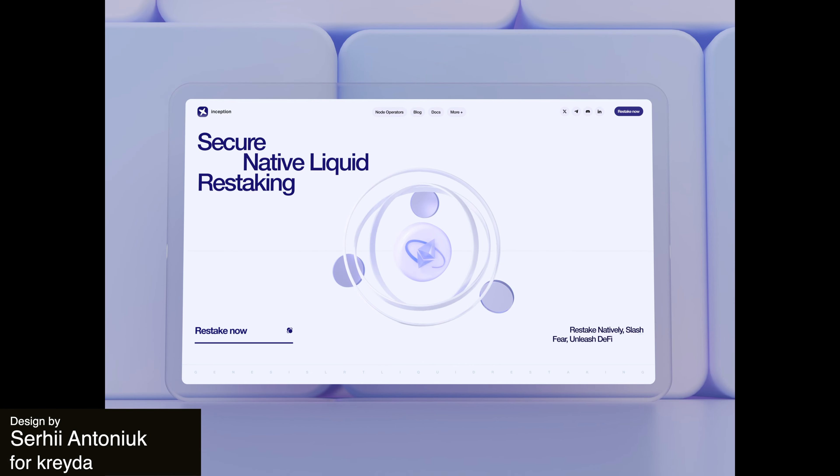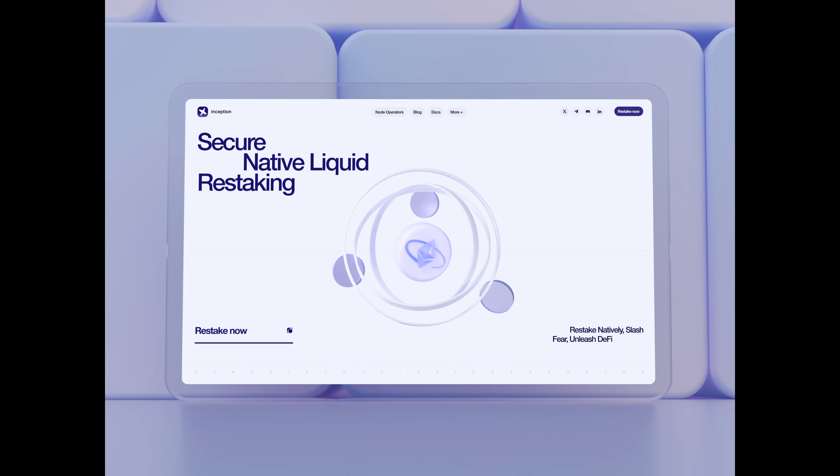This next design is an animation for an Inception concept. This hero section uses a 3D animation of a wrapped Ethereum for the accent in the intro. This works well with the use of the site, and the animations here are super smooth.